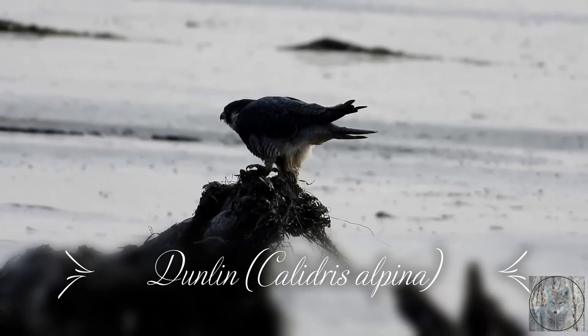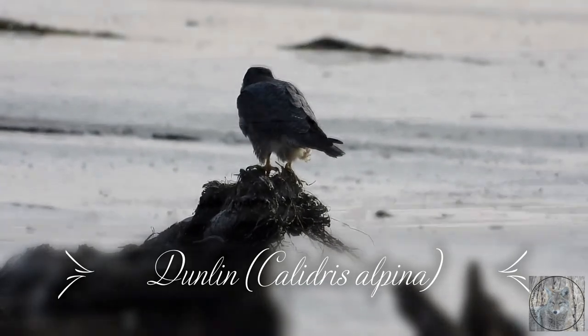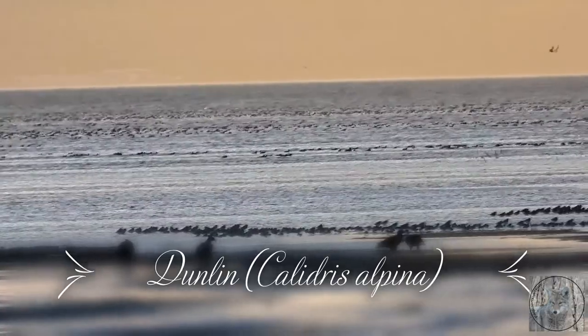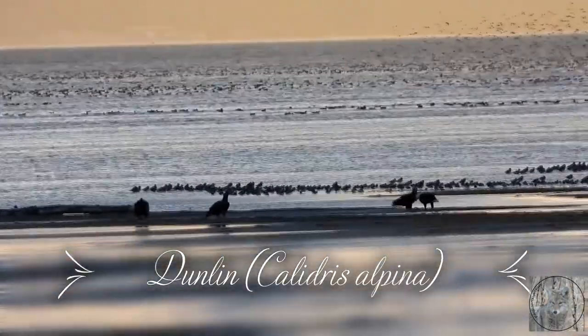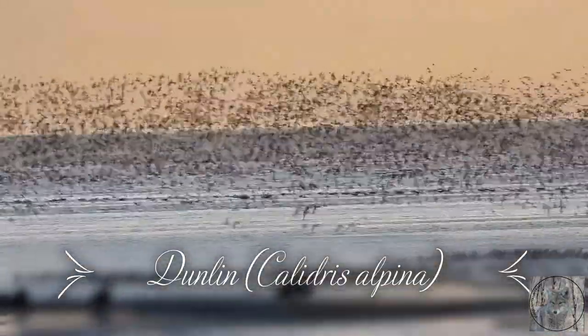Now I want you to listen to this. I'm quoting from an article written by Graham Sorensen. He's the BC Projects Coordinator for Birds Canada. I'll be putting a link in my description to the Birds Canada website — please take a look, it's really interesting.